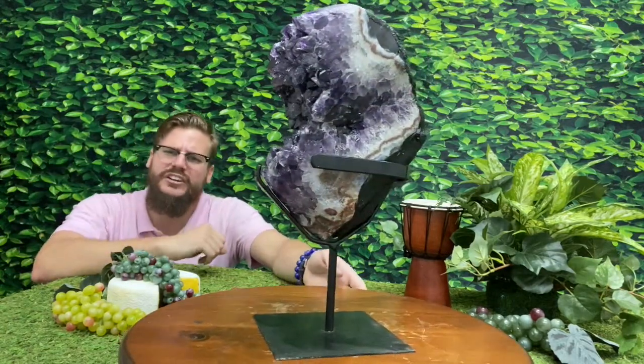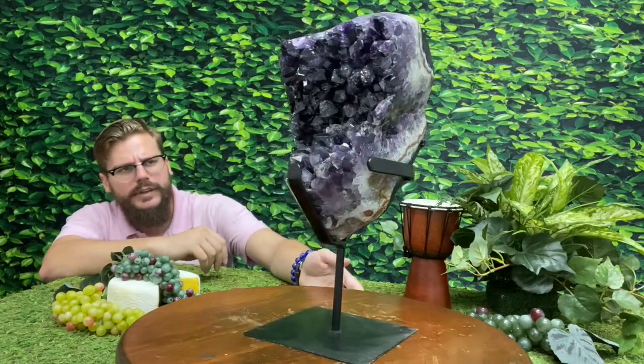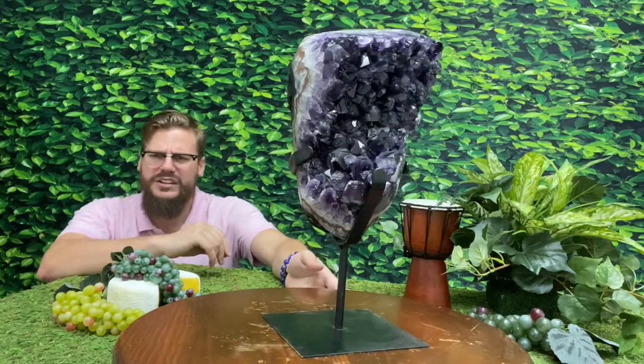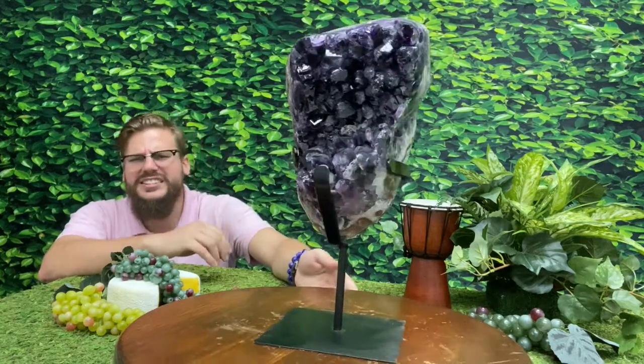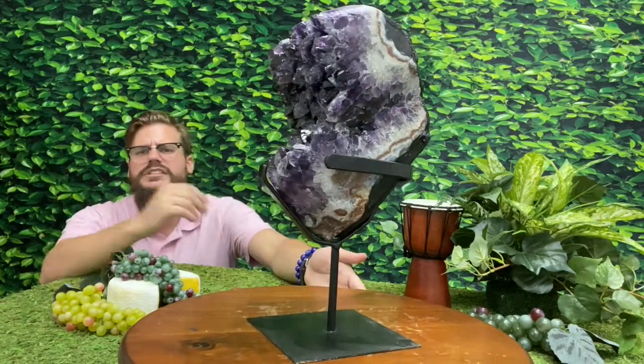A piece you just stare at for hours, days, months. Absolutely sensational. But enough of me yapping about her. Let's take a closer look at this absolutely breathtaking specimen from CosmicCuts.com.